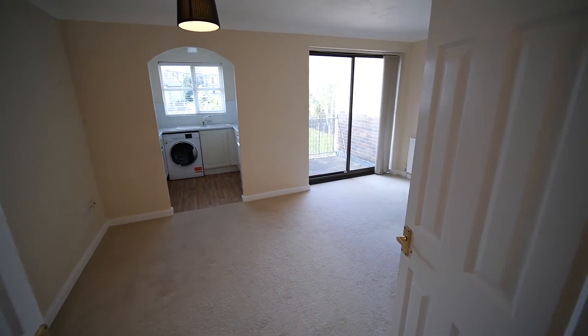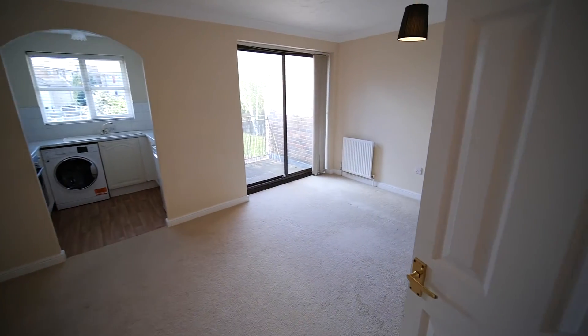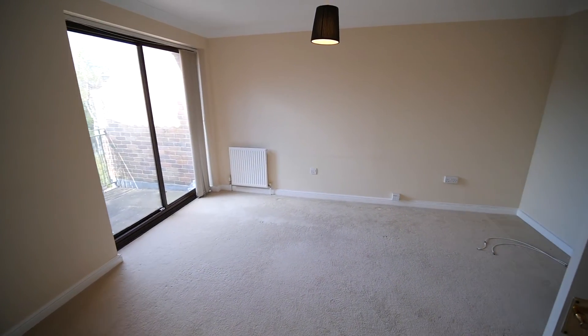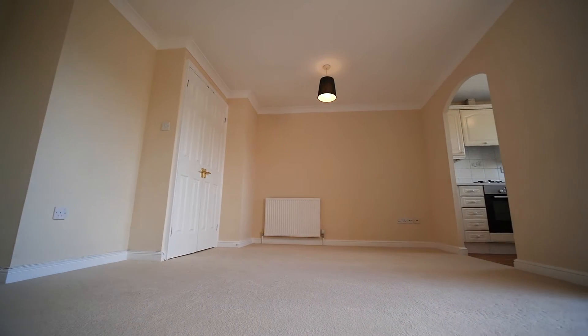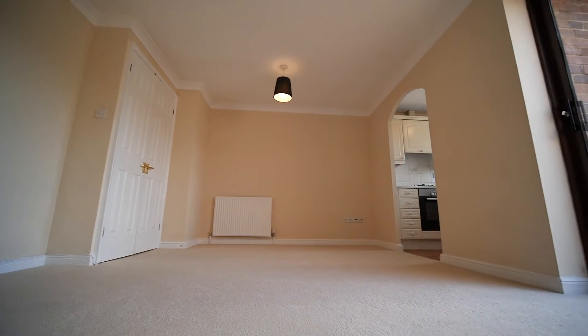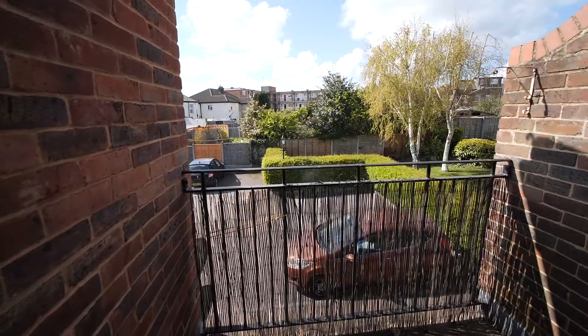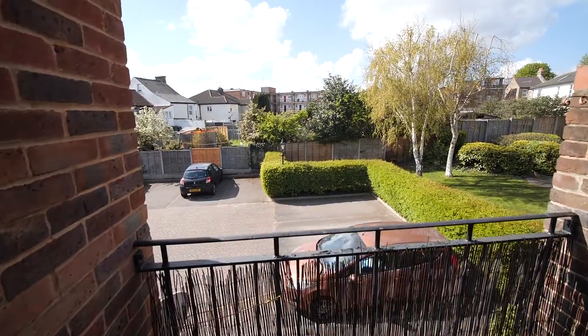We access the lounge through this pair of double doors and instantly you realise that this is a great size room — not only a lounge but can comfortably take a dining room suite. You've got access out onto a private balcony through these patio doors that has great views over the rear garden and private parking beyond.